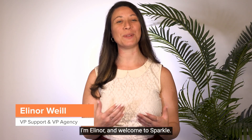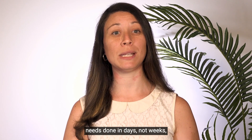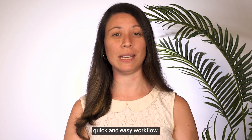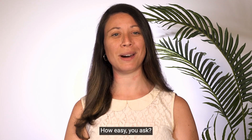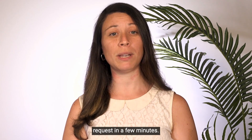What's up? I'm Elinor and welcome to Sparkle. If you're looking for a design team that can get your creative needs done in days, not weeks, then you'll love Sparkle's quick and easy workflow. How easy, you ask? Let me show you how to send your first design request in a few minutes.